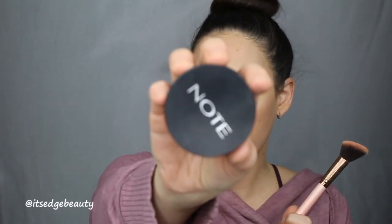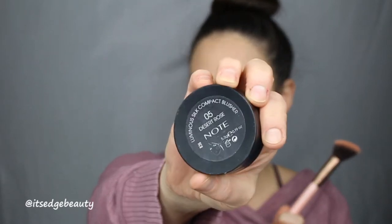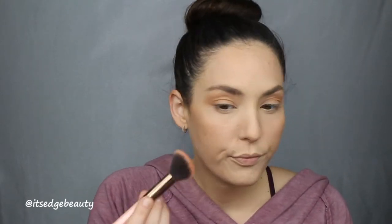I'm going to put on a little bit of my Note Cosmetics blush in Desert Rose, and I am using a Luxie 504 Large Angle Brush. I'm just lightly going to put that on my cheeks and blend it together — it kind of makes it look a little bit more natural.